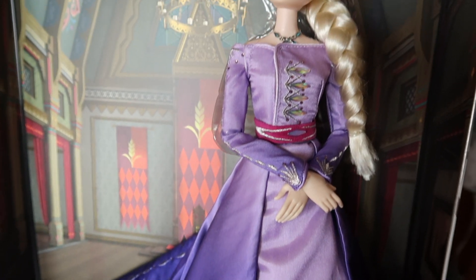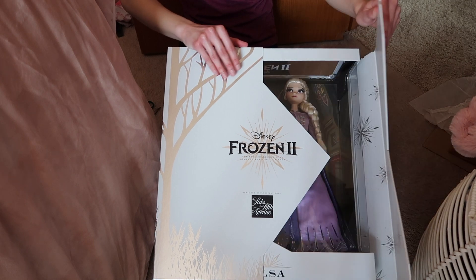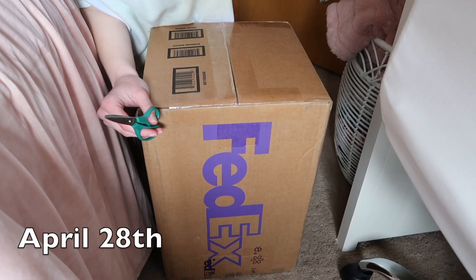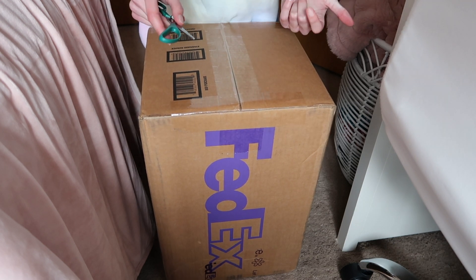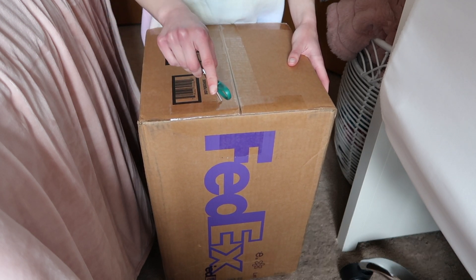Don't worry, I'm gonna continue with the American Girl videos. I just thought you guys might be interested in these Disney dolls. I hope you guys enjoyed this opening. Please comment, rate, and subscribe and I'll talk to you guys in the next video. Bye! Hey everyone, so it's April 28th today and you just watched me open Anna in the first clip, so I'm just gonna continue that with this video.